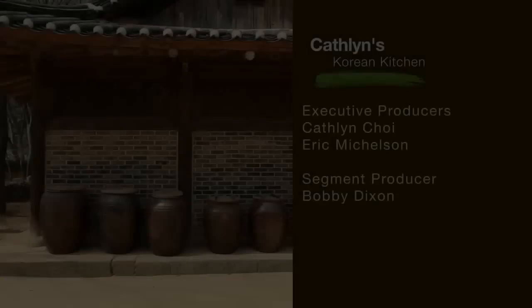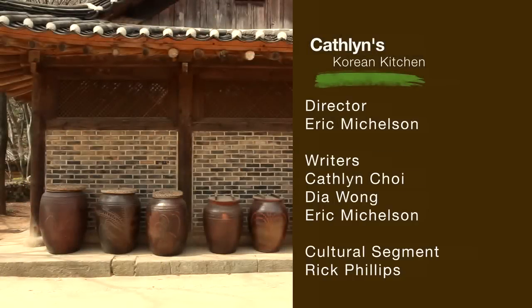Thanks for watching today's special episode on Korean Royal Cuisines. I hope you too will discover and share this wonderful world of Korean foods with your family and friends. Until next time, take care everyone. And remember — life's delicious, so taste it. Bye for now!